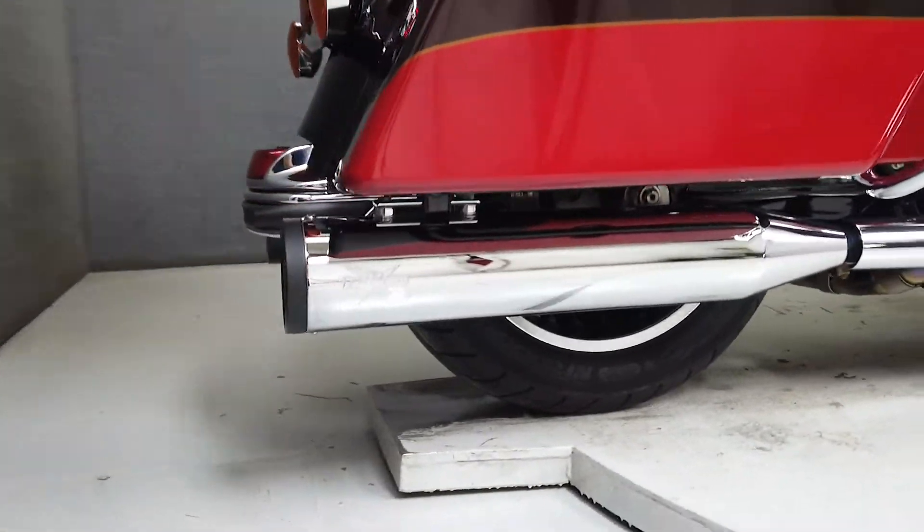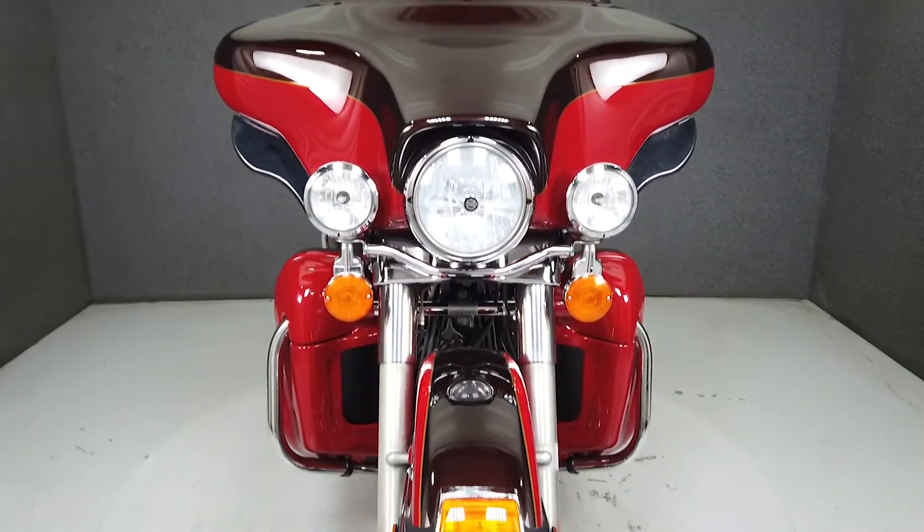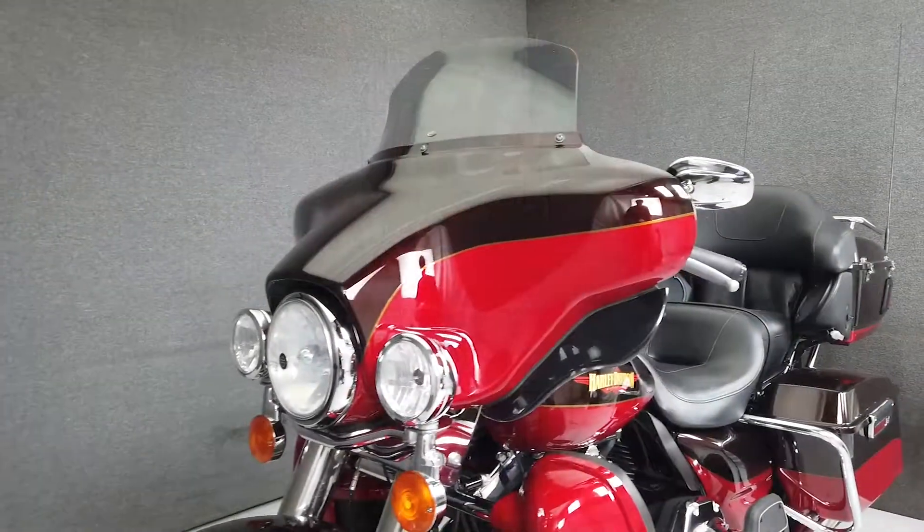Powered by a 103 cubic inch V-twin engine with a six-speed transmission, it produces 102 foot-pounds of torque at 3,500 RPM.